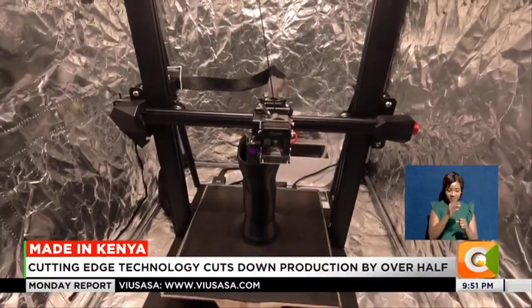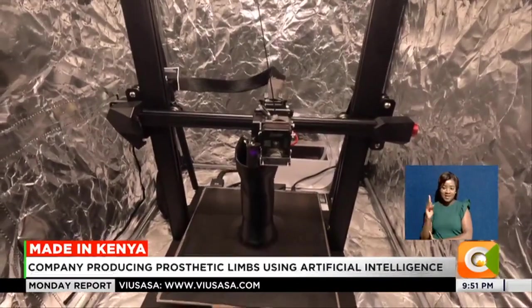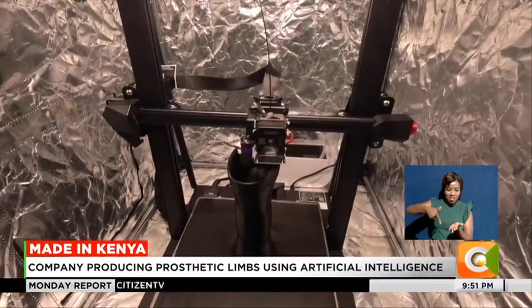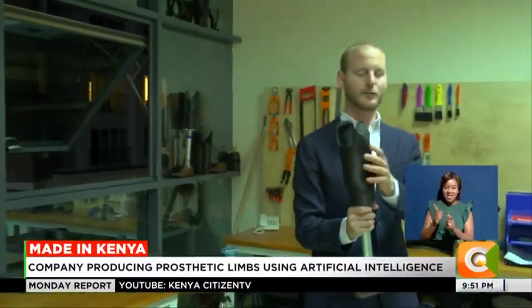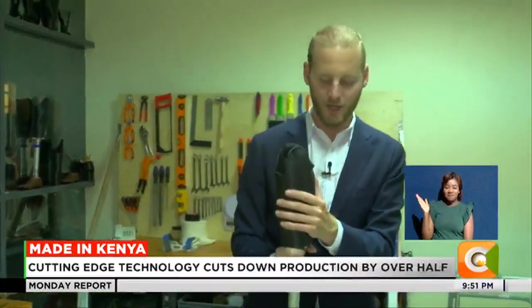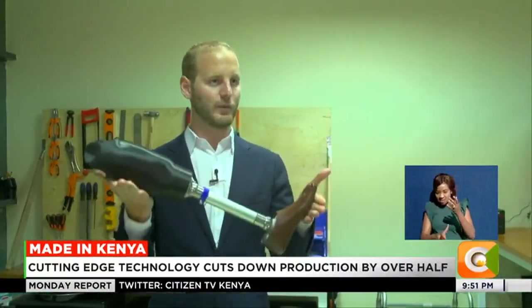So these are 3D printers. You can see that the 3D printer will just layer by layer add until the whole thing starts building up from the bottom. We will take the 3D printed socket, which is the part connecting to your body, and we will add these lower parts to get the full prosthetic.